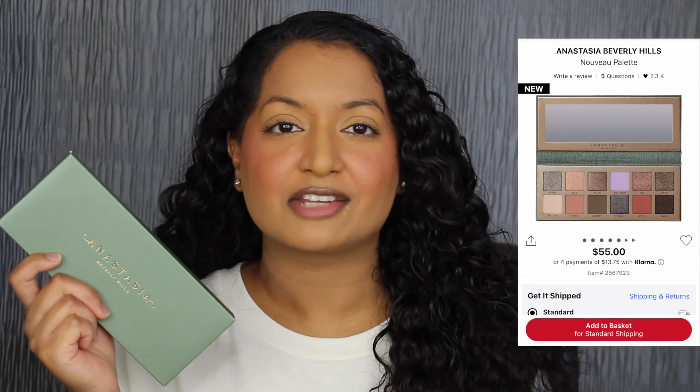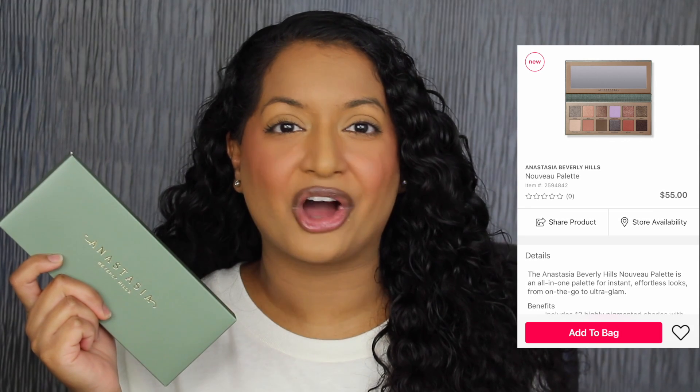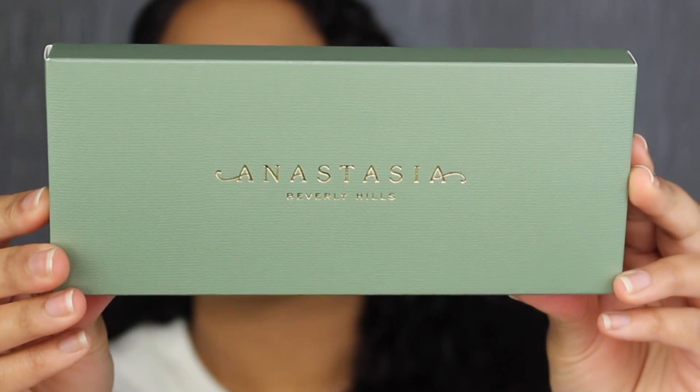This palette retails for $55 at Sephora, Ulta Beauty, and ABH Online. I do want to read a little bit about this palette on Sephora's website: "An all-in-one palette for immediate effortless looks from on-the-go to ultra-glam." Here's a closer look at what the packaging looks like.